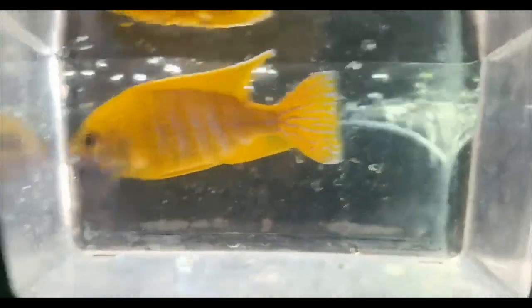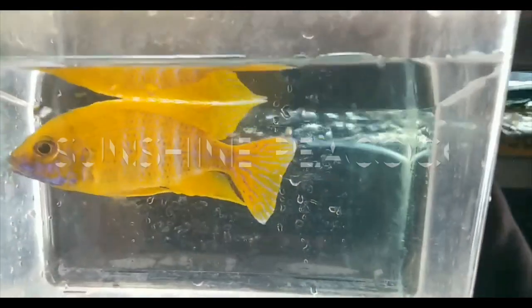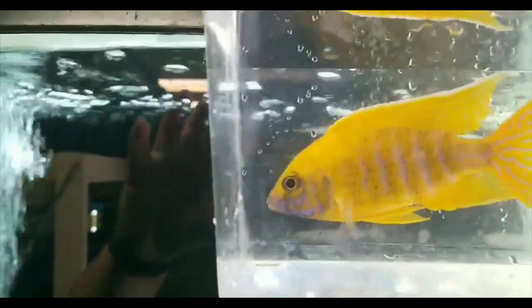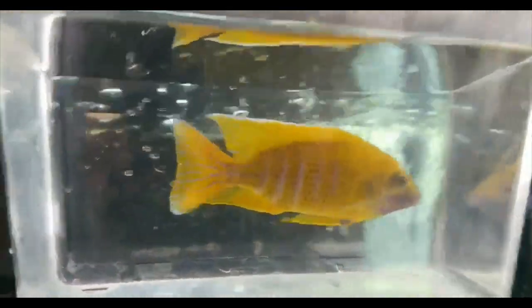All right everybody so here we go with the first fish. It is a sunshine peacock. This footage is courtesy of James Largo of the Cichlid Shack. This is his breeder male for his colony of sunshine peacocks. Beautiful.